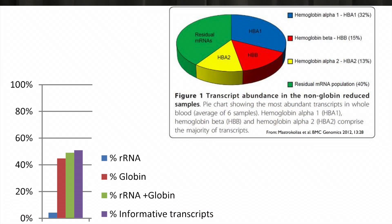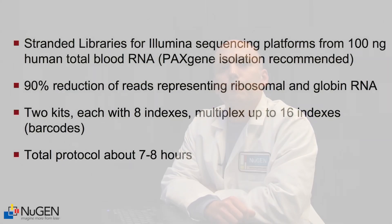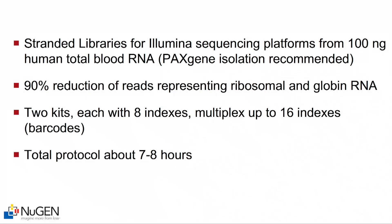The unwanted transcripts in blood RNA can make up to as much as 50, even 60 percent of the total transcripts that are present. Some of the features of this kit are the ability to make stranded libraries for Illumina sequencing, starting with 100 nanograms of input RNA, and you can get up to an 80 to 90 percent reduction in ribosomal and globin representation. We have two kits, each with a set of eight indexed adapters, so you can multiplex up to 16 different samples in one lane. The total protocol takes about seven to eight hours to perform.